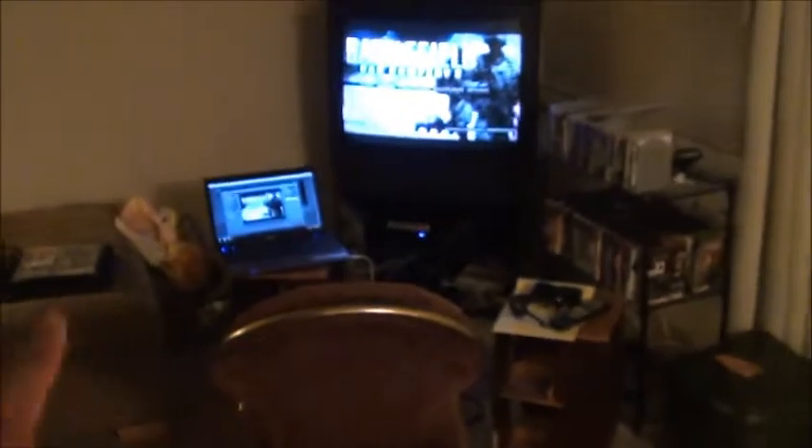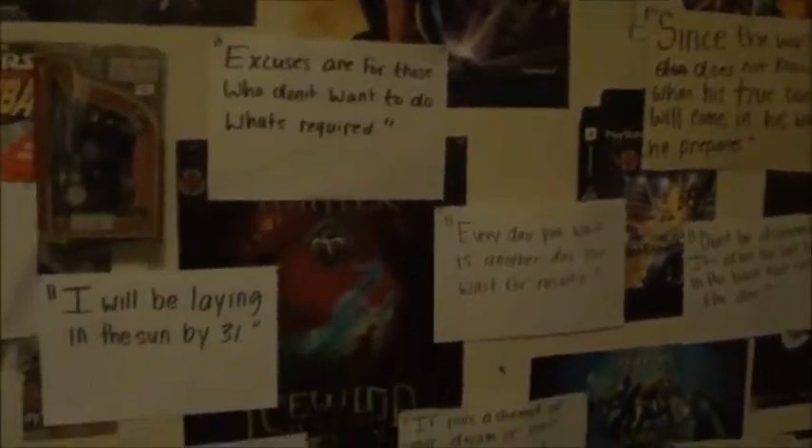I'm gonna take you to my room — that's where I also play video games. The living room is right there with all that heap of mess. Now this is my room. As you can see, I have quotes on my wall and some video game posters. Let me turn on this light — there, that's better.